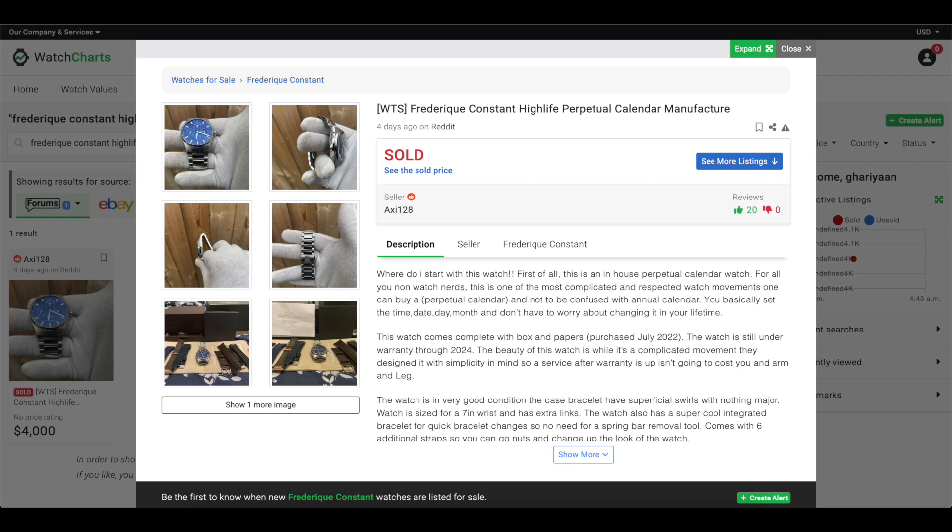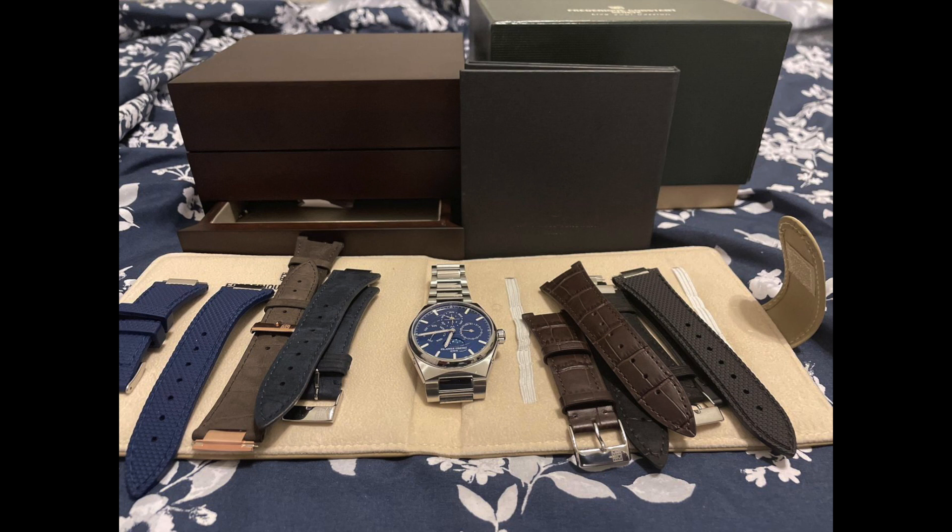The retail price of this watch is $9,895. It was listed for $4,000 in the U.S. The seller was highly reputable with 20 positive rep, and it was being sold as a complete set with six additional rubber and leather interchangeable OEM straps.